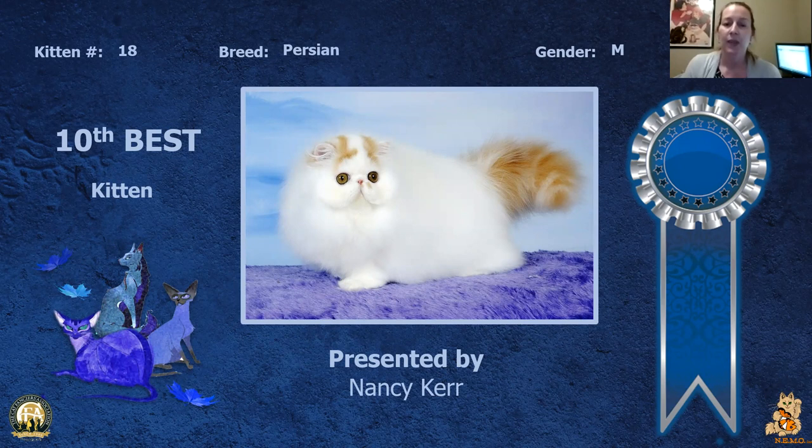My 10th best kitten is my Persian male. Really nice coat on this cat, nice roundness to his head and eye shape. He is going to be my best Persian calico and bicolor kitten.